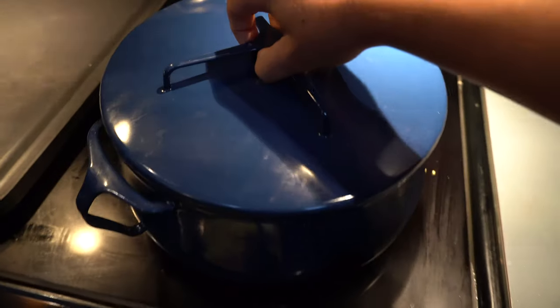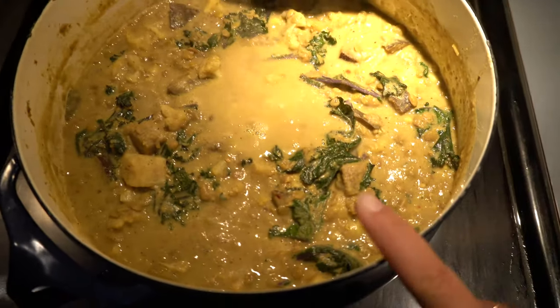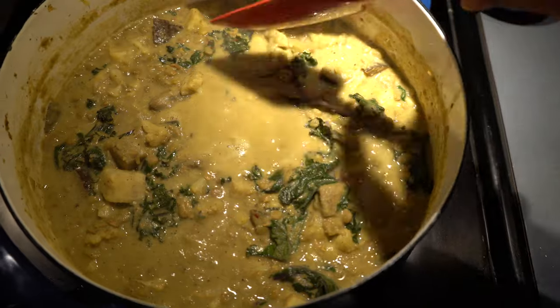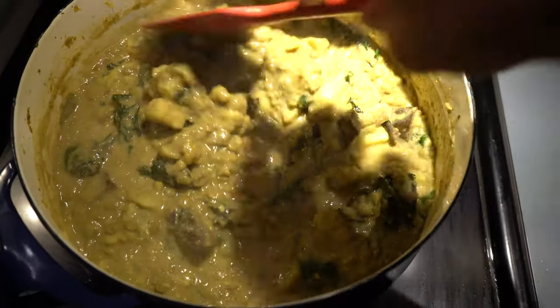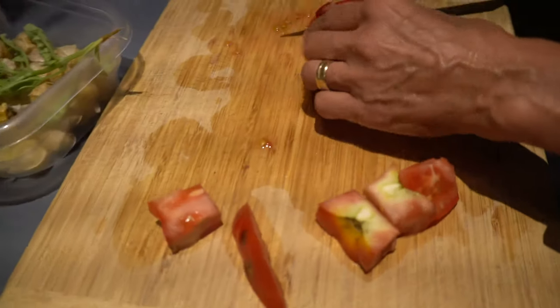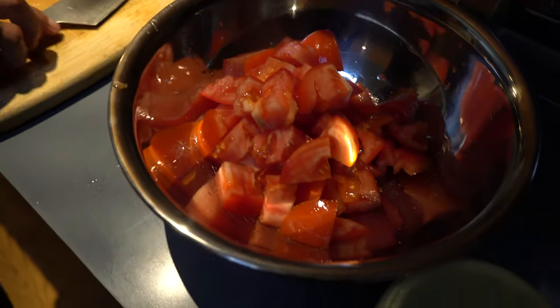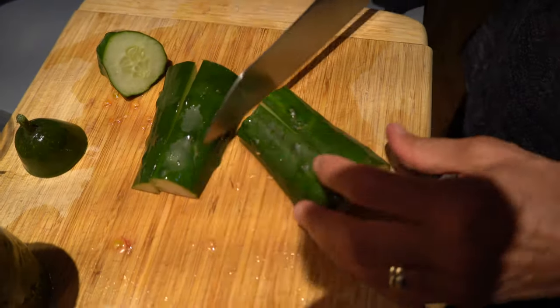We are going to heat up the green curry soup which I made today — it has green curry, lentils, kale, white sweet potatoes, eggplant, and cauliflower in it. My mom is making a tomato and cucumber salad, and we might have some toast on the side — super easy but super delicious dinner. She's chopping up tomatoes from the CSA and then we're going to add in some chopped cucumber.